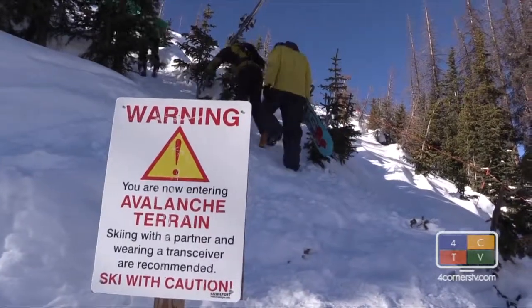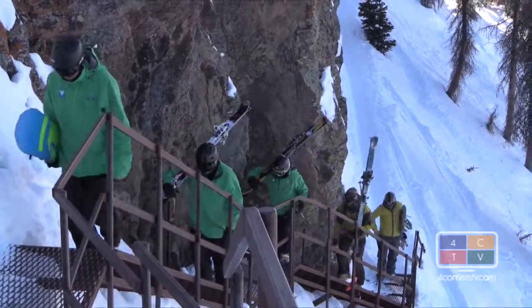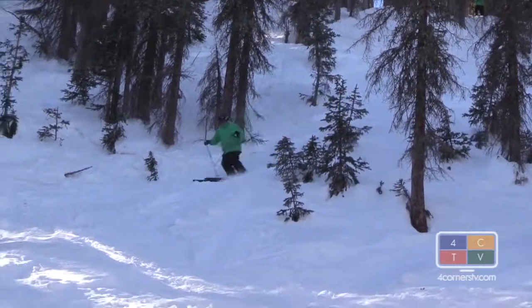Shoulder your gear and start hiking. The side country is so pursued off Knife Ridge, there's a staircase for it. A crestline ski leads you right to the dog chutes, where days after a storm, snow is still waiting.